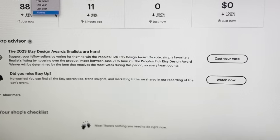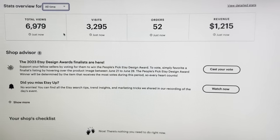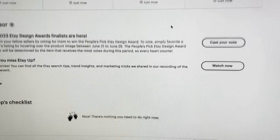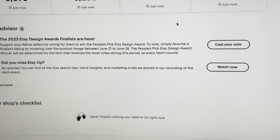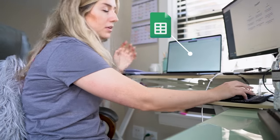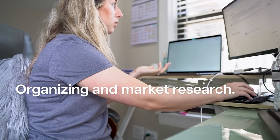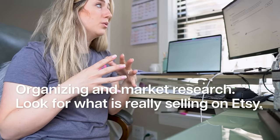Currently I'm at $1,215 in revenue and 52 orders with 197 active listings. I started this shop in May, so it's doing fairly well. Now I have my Google Spreadsheet open and I'm going to organize my research on Etsy — pulling up what is really selling right now. I'll also be going into five specific broad niche areas.